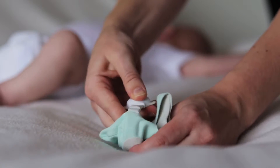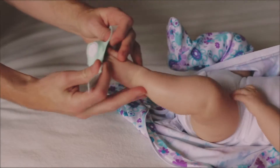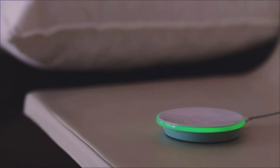We miniaturized this technology, made it more appropriate for the home, and put it into a little baby bootie that grows with your child. Just before your baby goes to sleep, put the smart sock on your baby's foot, and the base station will be up all night so you don't have to be.